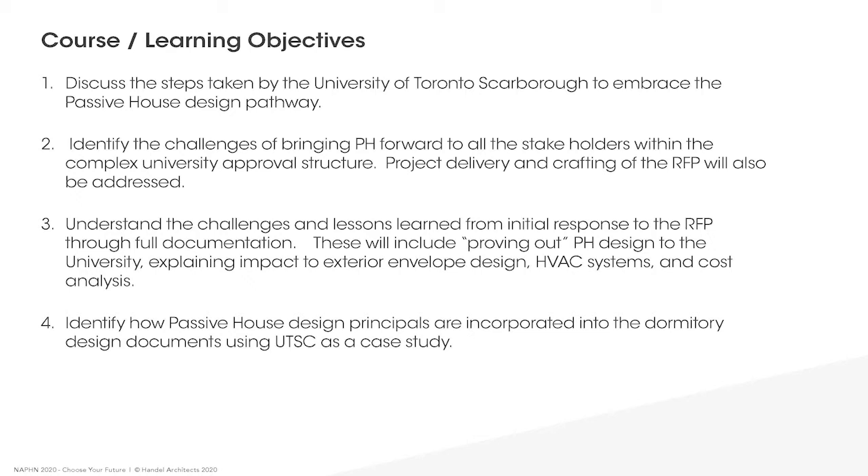It's important to look at our agenda. Jennifer Adams Pepper will discuss background to the project and how the University of Toronto Scarborough embraced the Passive House design pathway. We'll be identifying the challenges in bringing this forward to stakeholders, how we had to prove out Passive House, and then we'll be talking about incorporating these ideas into the dormitory design.